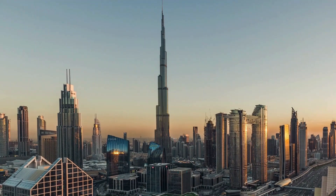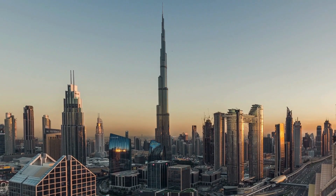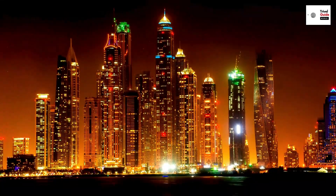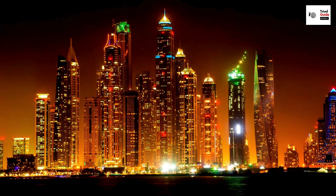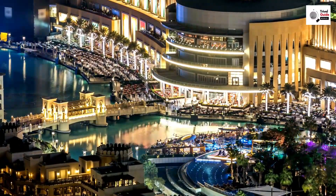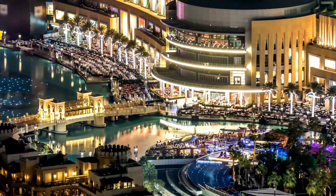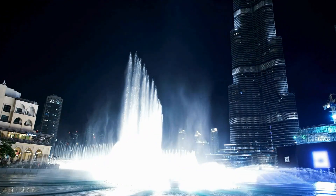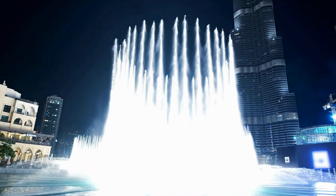At its observation deck, you're greeted with an awe-inspiring panorama of the city, the desert, and the sea. It's a view that leaves you breathless, a moment where you can truly feel on top of the world. From the dizzying heights of the Burj Khalifa, we descend to the base where the Dubai Fountain dances — a spectacular show of water, music, and light, and the world's largest choreographed fountain, a sight that captivates and enchants.